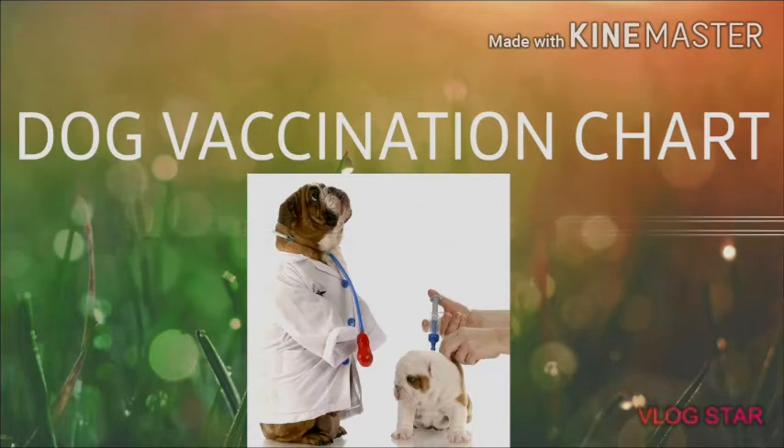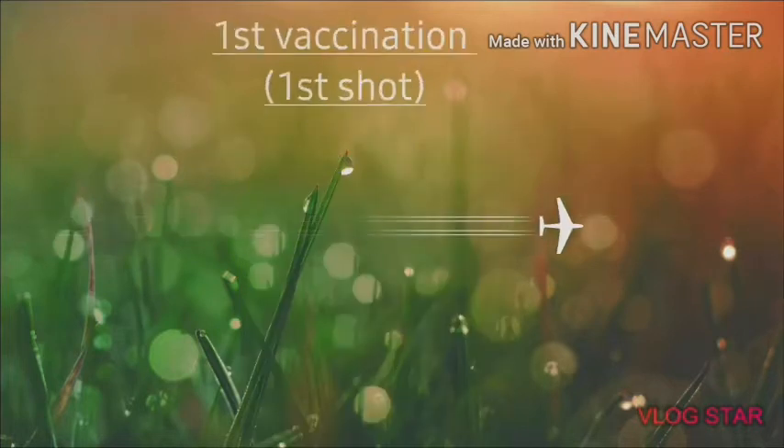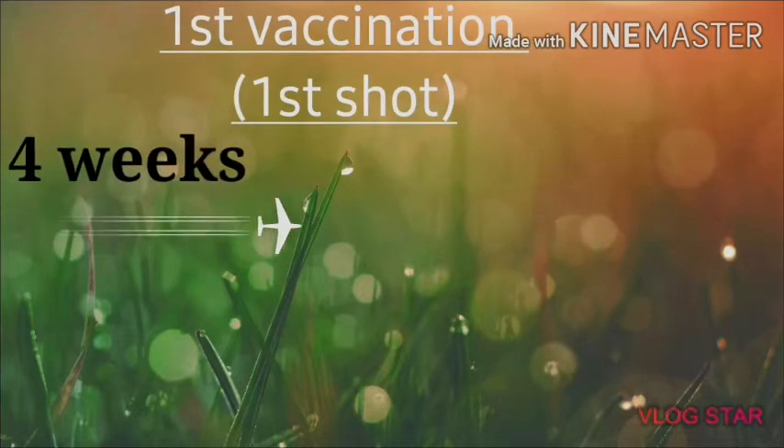You need to know about what kind of dog vaccination there is, or how the first vaccination feels like. You will learn about the complete vaccination chart, so guys, watch this video.